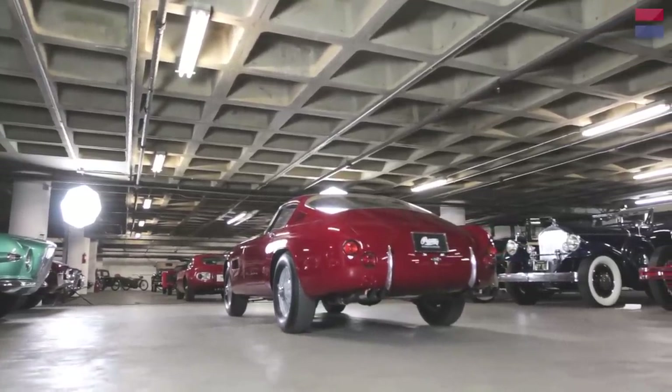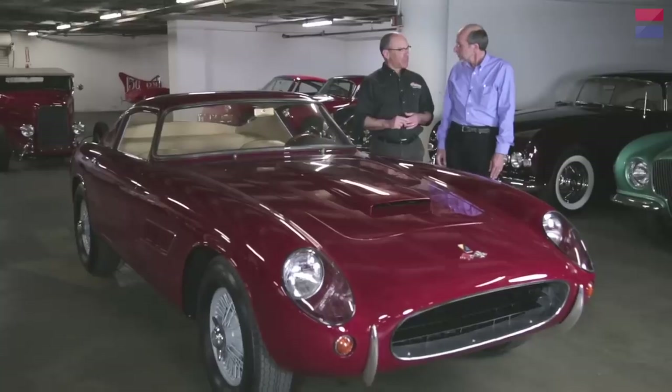Mr. Peterson actually bought this car in a private transaction some years ago.